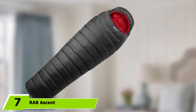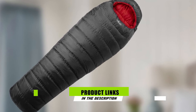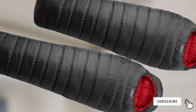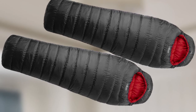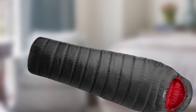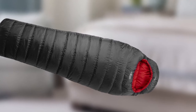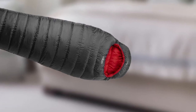Moving on to number 7, the RAB Ascent 700. As usual, RAB knocks it out of the park with the quality of workmanship in their products. This mid-weight down sleeping bag is a great choice for a 15°F bag. Light enough for backpacking, it packs down very small. Coupling it with a good sleeping bag liner would likely improve its rating to nearer 0°F. The RAB Ascent 700 is a great bag for winter backpacking or a trek like Kilimanjaro at a great price point for the quality — more expensive than a synthetic or entry-level down bag, but you'll notice the difference as the mercury starts to fall.